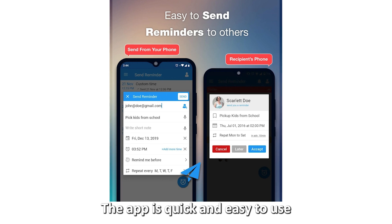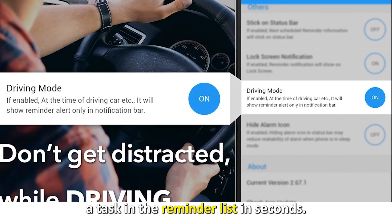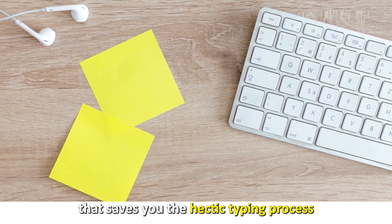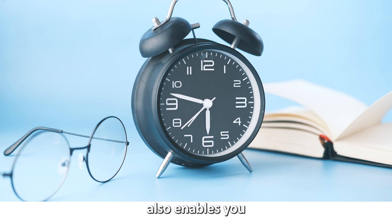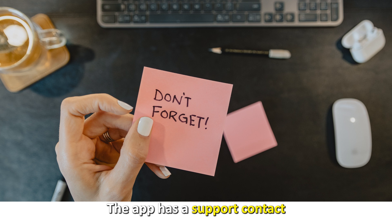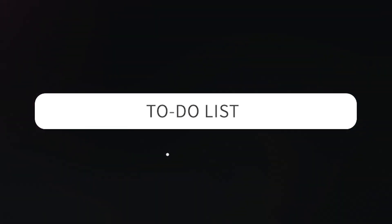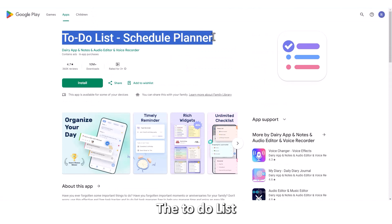The app is quick and easy to use, as you can set a task in the reminder list in seconds. Its distinguishing feature is the speech-to-text function that saves you the hectic typing process while setting tasks. The app also enables you to set advance alerts for reminders and has a support contact if you have issues navigating through it.